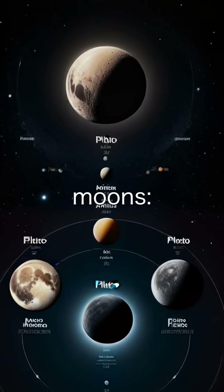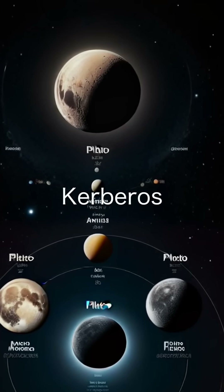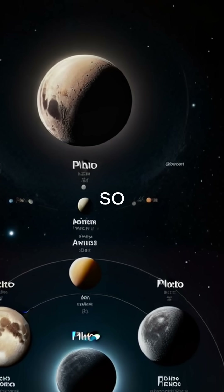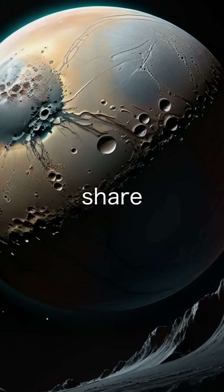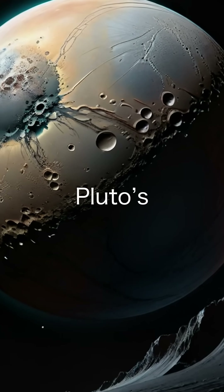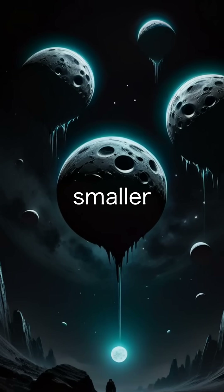Pluto has five known moons: Charon, Nix, Hydra, Kerberos, and Styx. Charon is the largest and so big that it's almost a twin planet to Pluto. They even share a gravitational center outside Pluto's surface. The other four moons are much smaller,